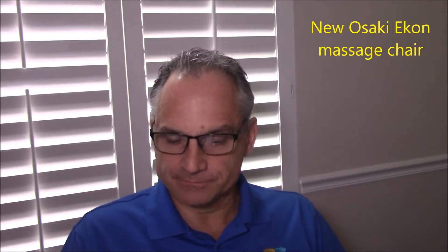There are a lot of new models that are coming out, or have come out recently, and I still don't have them all up on my website. Osaki has come out with their new Econ, which is a higher-priced 3D L-Track chair. It looks very similar to the Infinity Imperial. It's made in a very good factory in China, and it's poised to be a competitive top seller to the Infinity Presidential and the Human Touch Novo. I believe the price on that one is going to be $7,995.